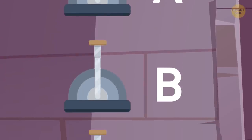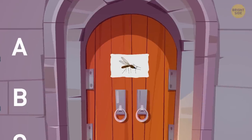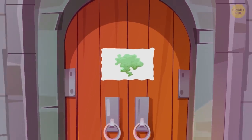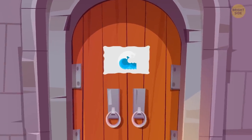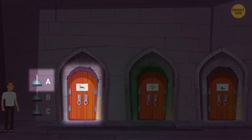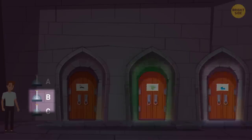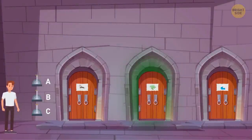Each of the levers opens a specific combination of doors, not just a single one. The first door contains swarms of mosquitoes just waiting to drink you dry. There is toxic gas behind the second door, which will fill the chamber as soon as you open it. The third door releases a powerful stream of water that will wash away everything it hits, but it will only last 30 seconds. The A lever opens the mosquito door and the gas door. Lever B opens the gas door and the water door. The C lever releases the stream of water and the mosquitoes. Which one would you pull?